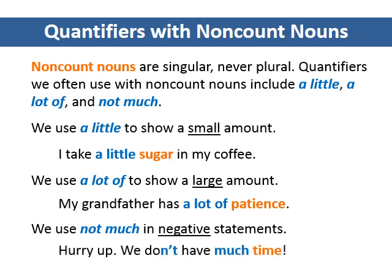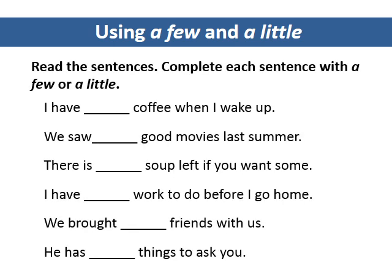Hurry up. We don't have much time. Using a few and a little. Read the sentences. Complete each sentence with a few or a little.